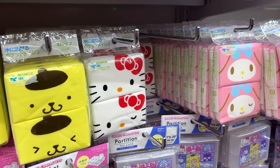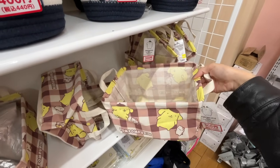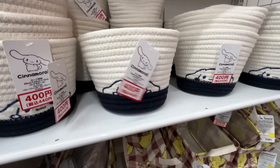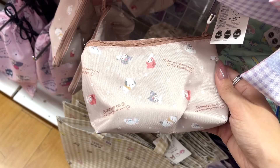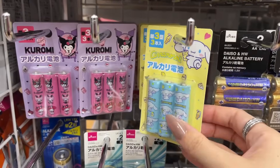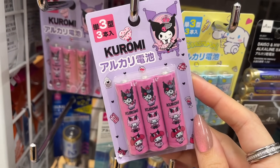I picked up some Sanrio tissue packs, but I was shocked to find these adorable organizers - there's a Pompompurin basket and a woven Cinnamoroll one, though these were 300 and 400 yen. They also had a ton of drawstring pouches, and I fell in love with one of them. I also can't get over these Sanrio batteries - why do these need to be so cute? It's not like you're gonna see them, but anyway.